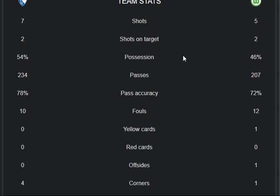Red cards: 0 to 0. Offsides: 0 to 1. Corners: 4 from Bochum, 1 from Wolfsburg. The current score so far is 0-0.